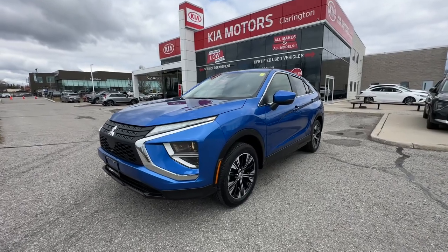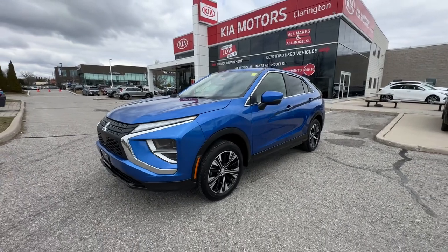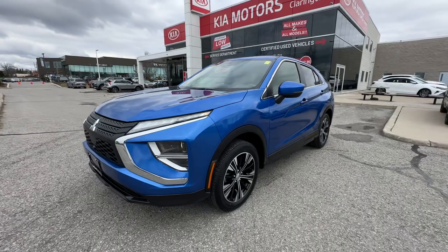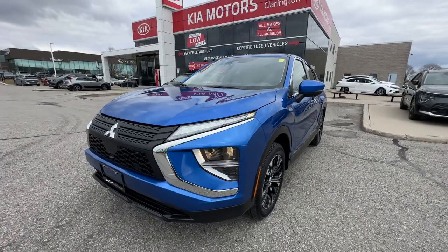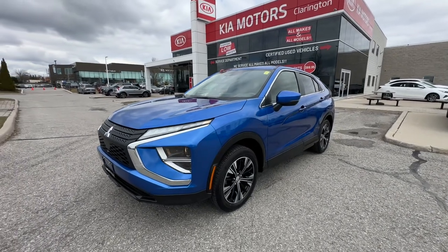Welcome everybody to Clarentine Kia. Today we're going to take a look at this 2022 Mitsubishi Eclipse Cross with just under 60,000 kilometers. This is a really cool find here at Clarentine Kia. We're going to take you through the exterior and interior condition as well as some of the great features on this vehicle.